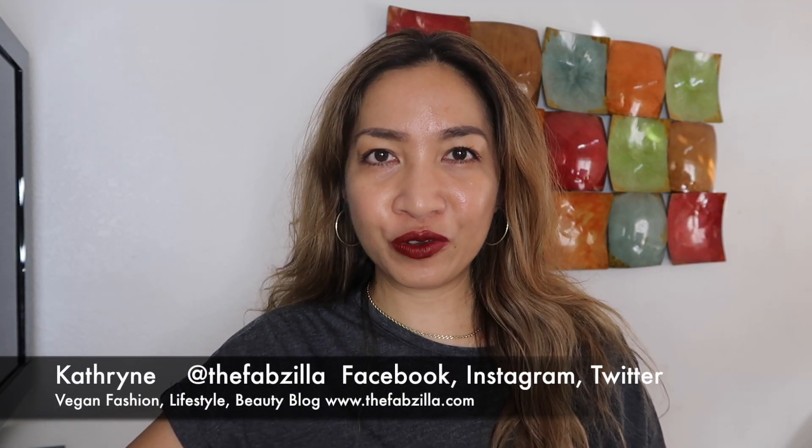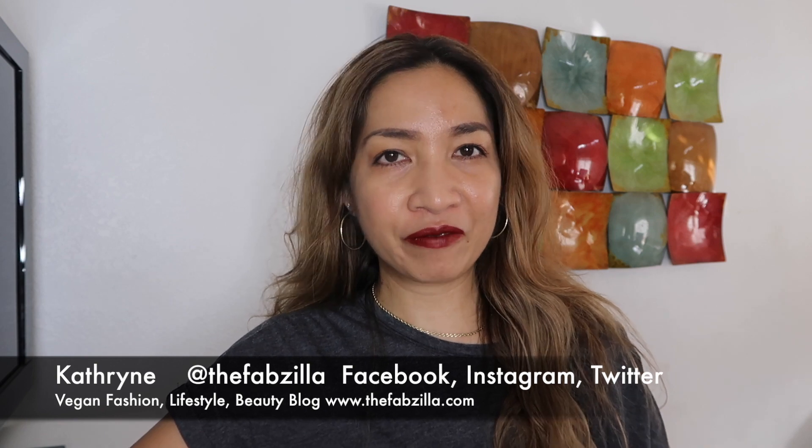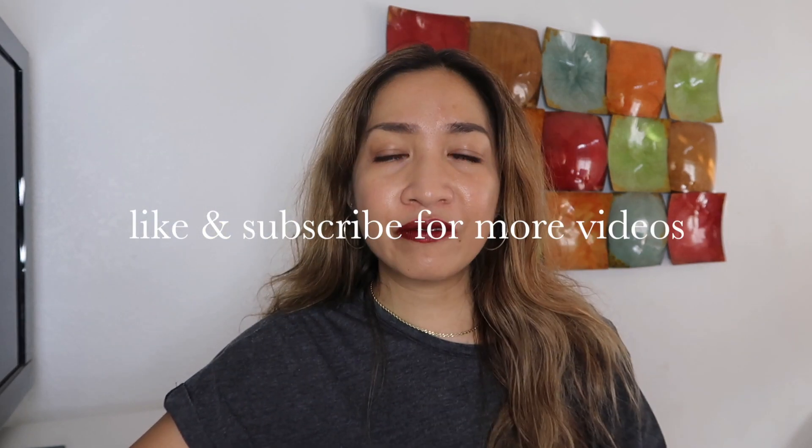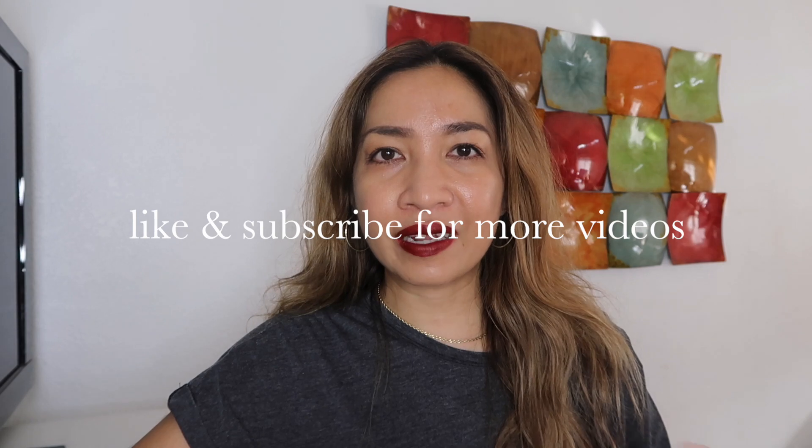Hello everyone, welcome back to my channel. My name is Kathleen and I post vegan fashion, lifestyle, and beauty videos. First and foremost, I apologize for not being able to upload as many videos as I can. If you caught my previous video, that explains why I've been kind of MIA, but hopefully once things stabilize I'll be able to upload more frequently.